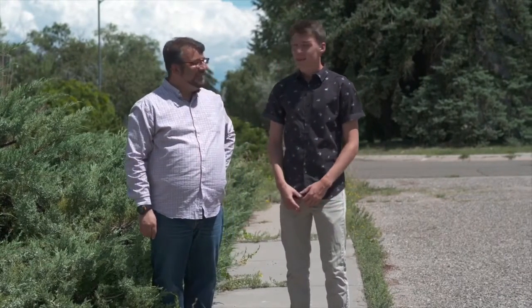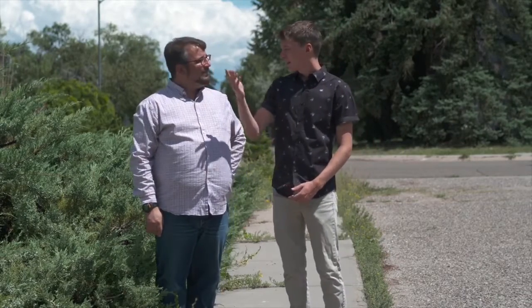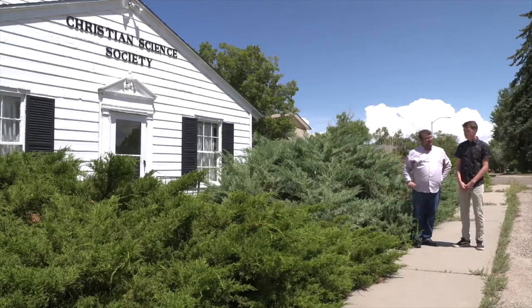Hey everyone, we're back in Los Alamos with Elliot from the Bradbury Science Museum to learn about the different jobs here during the past and present. Where are we right now? So right now we're standing in front of the barracks and former dormitories of the WACs.